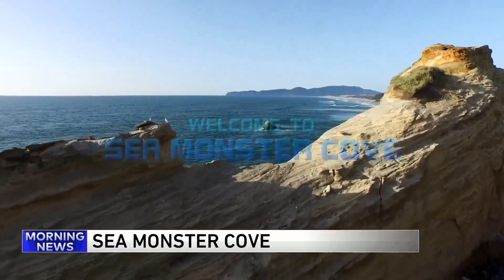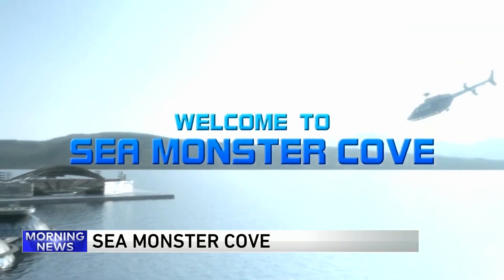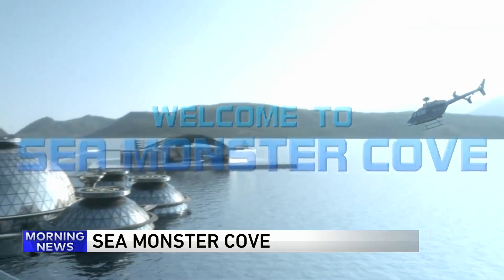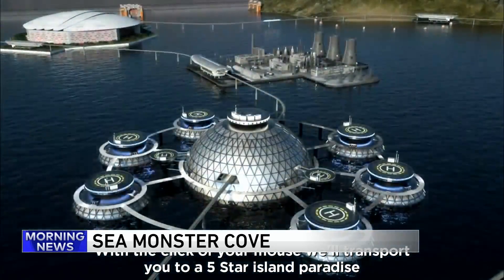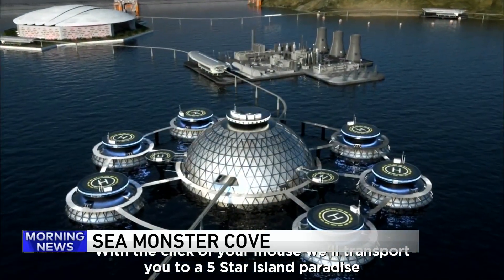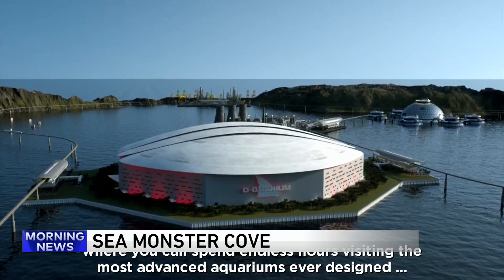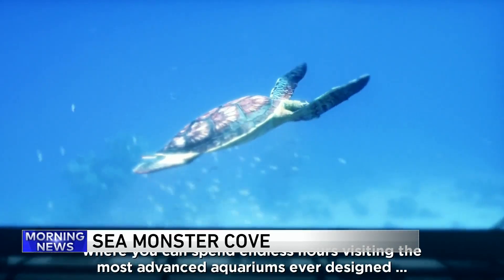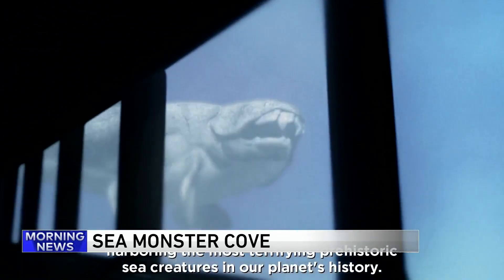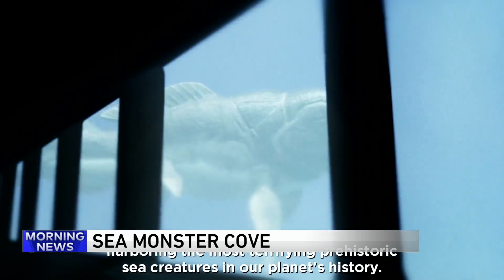It's tough to travel these days. If you're looking for a vacation but do not want to leave your home, why not check out Sea Monster Cove? With a click of your mouse, we'll transport you to a five-star island paradise where you can spend endless hours visiting the most advanced aquariums ever designed, harboring the most terrifying prehistoric sea creatures in our planet's history.